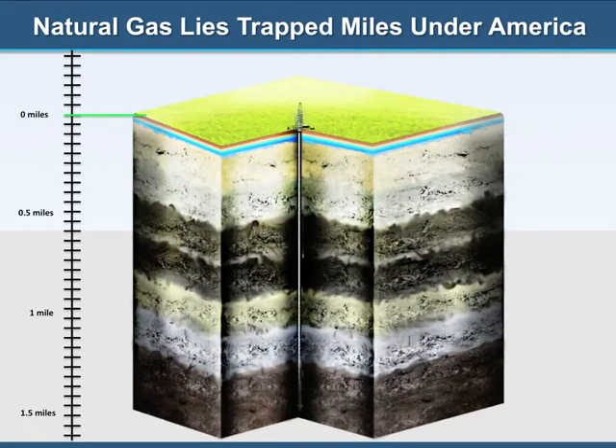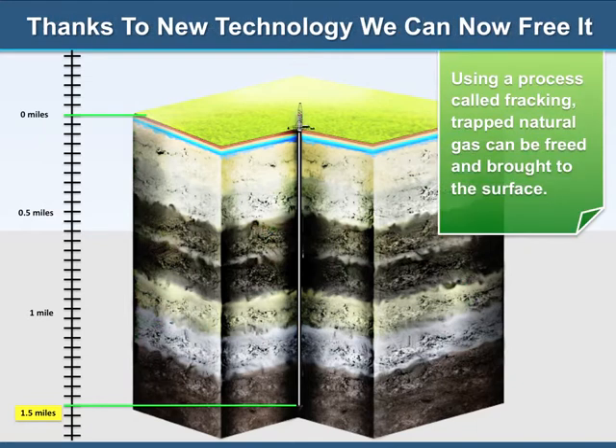Until recently, pockets of natural gas have been lying approximately 1.5 miles beneath the surface of U.S. soil. Fracking allows us to recover this resource and bring relief to the ever-growing energy crisis facing the U.S.